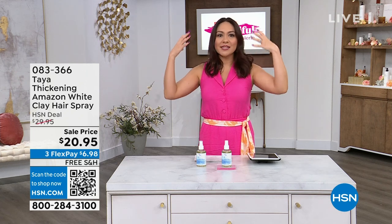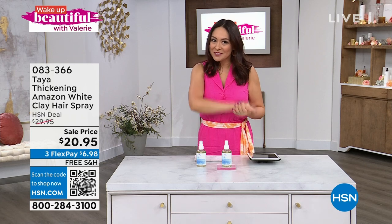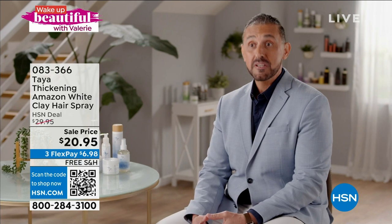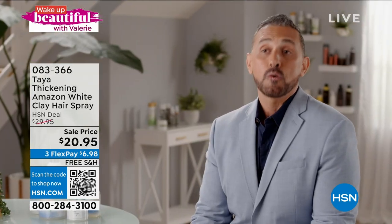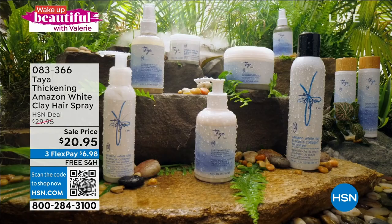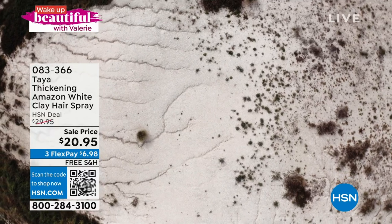If you want body and fullness and you want amazing hold, we go to Taya — take a listen. When I was looking at the hair care landscape, the thing that I really missed were solutions for women with fine, thin hair. I really felt that none of the ingredients out there were really deliberate. And I said to myself, there must be something out there. That is when I found this ingredient used by the indigenous women in South America — the Amazonian white clay.